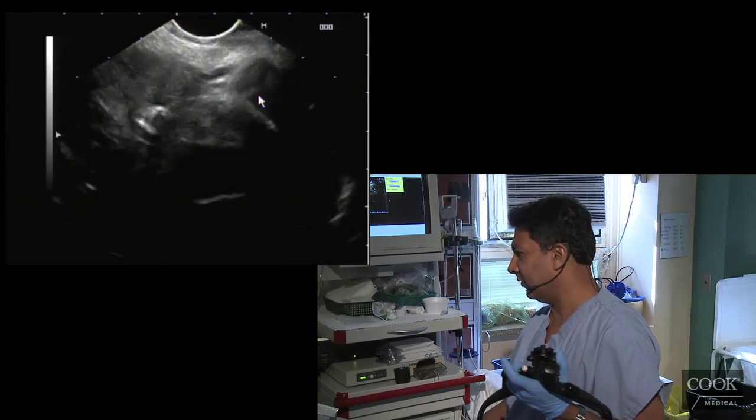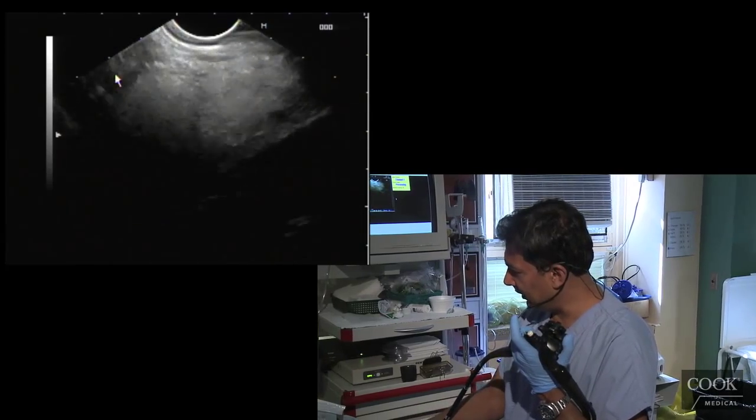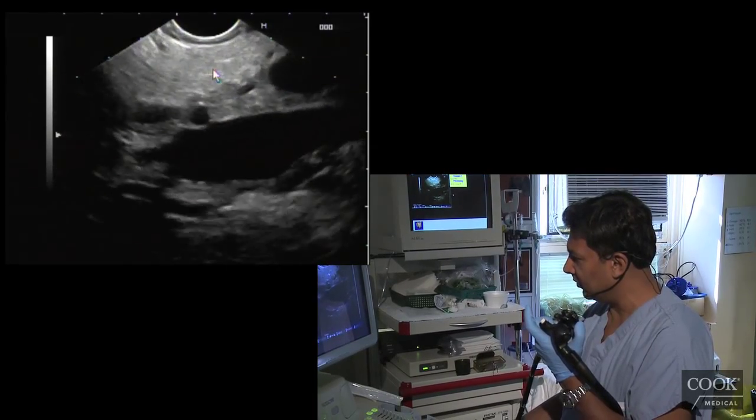It's always the same thing in everybody — portal vein — get a nice view of the head here, all the way down to the papilla. There's her pancreatic duct as well. You can see the ventral-dorsal distinction here: darker ventral, lighter dorsal.